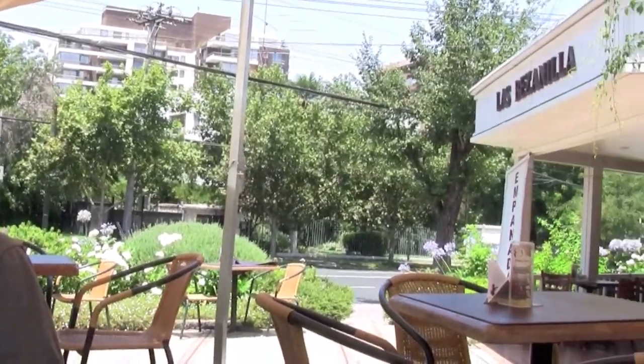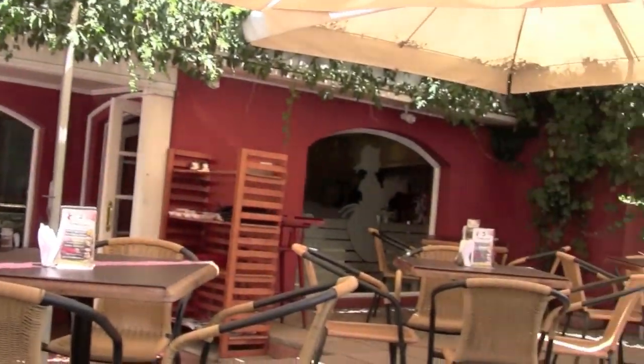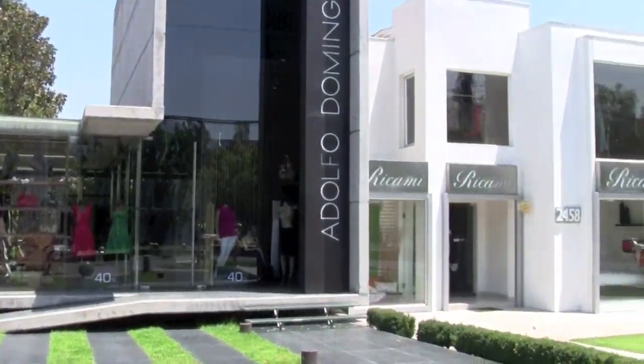If you want to head upmarket in Santiago, then head to Las Condes. It's known as the Beverly Hills of Santiago. There's plenty of places to eat, shop, and drink — all the things you left home to get away from. Some of the restaurants on Nueva Costanera Street are truly spectacular and should at least be walked through.